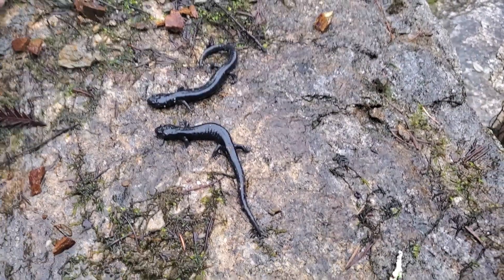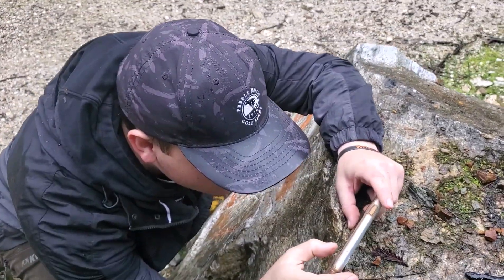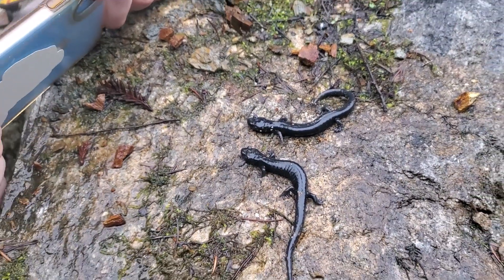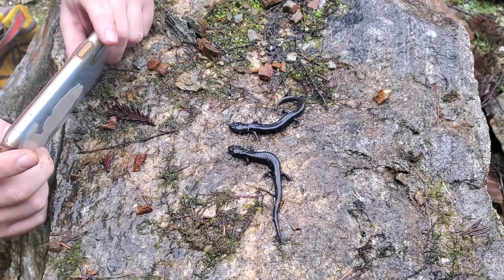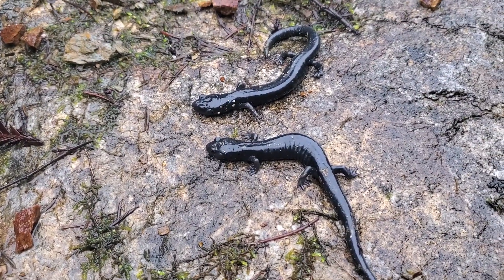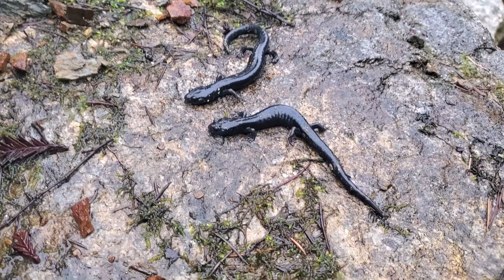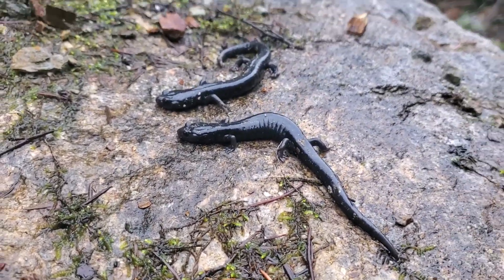Here we have two Santa Cruz black salamanders — another lifer for Ranger Marcus. How does it feel? It feels great. Two of them right next to each other. I've already done the spiel on these guys in a couple of videos, so I'll spare you this time. I love how they're just not moving.